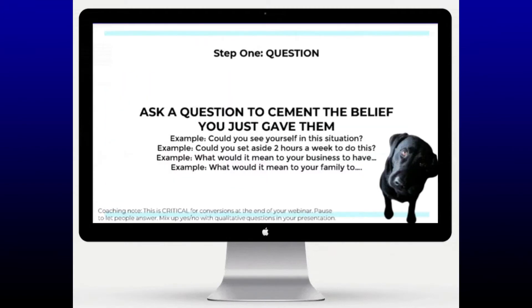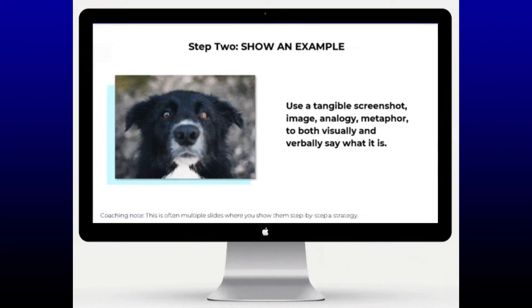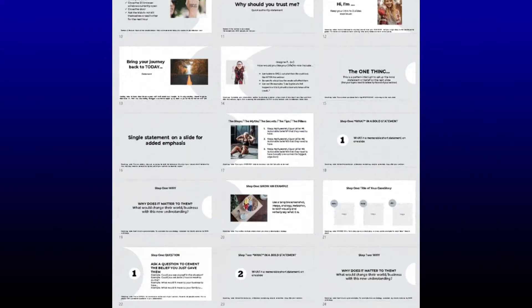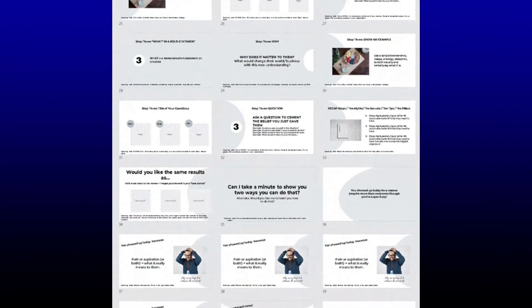You get a proven fill-in-the-blank sales page script, plus timestamp video tutorials and examples from a lot of different industries, prompts, questions, and time-saving tips.